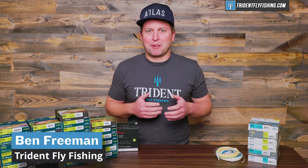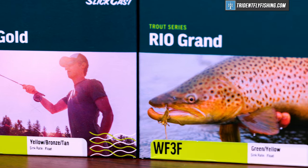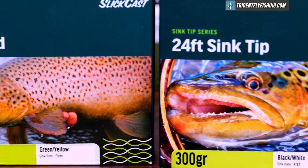Hi, Ben here from Trident Fly Fishing, back with another episode of Talking Trident, where we answer your questions right here on our YouTube channel. Today we're going to be talking about fly lines, and in particular, whether or not you should spend the money on a high-end fly line. Stay tuned.